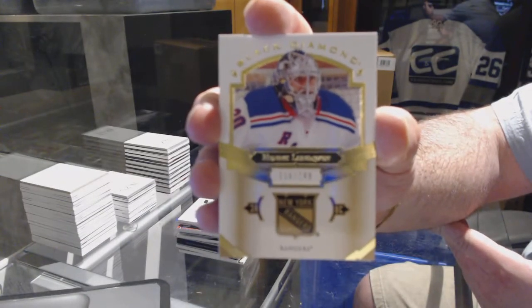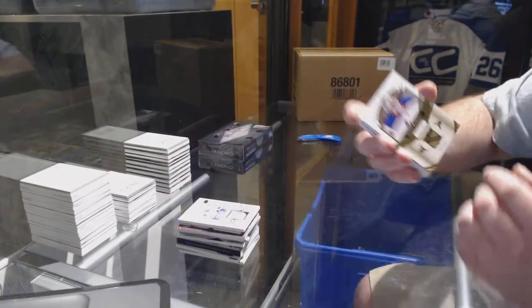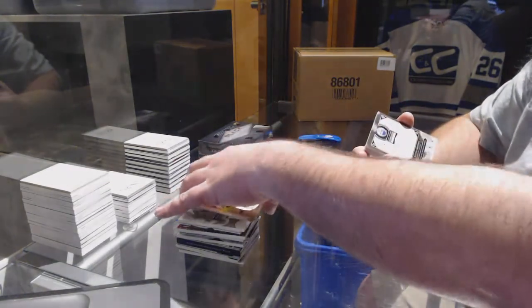Lundqvist. Lundqvist — that's how you actually say it. But he knows. I do know it. I'm just too excited.